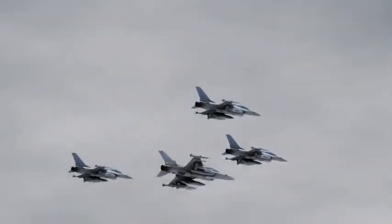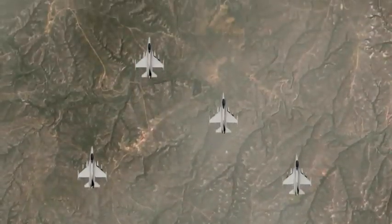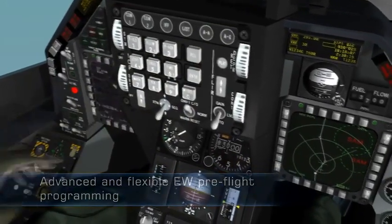Tiger Formation, we are approaching the enemy territory. Roger Tiger 1, Tiger 3 is activating the EJ Pod. The system can be easily operated using a pre-flight program and advanced one-hand button operation.